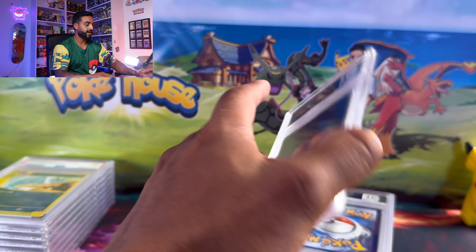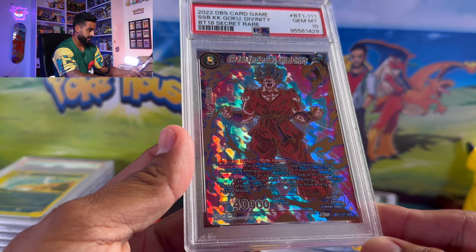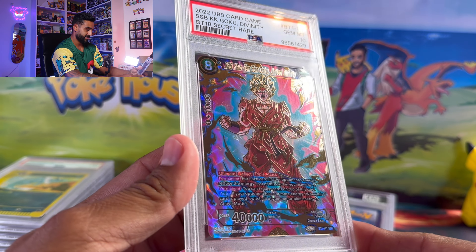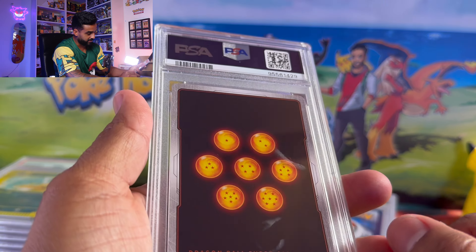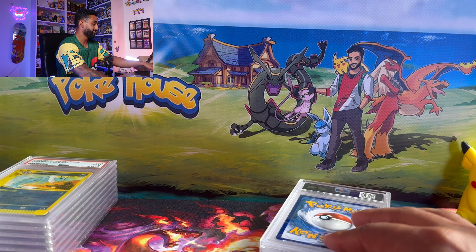We got Son Goku Super Saiyan Blue with Kaioken as well — these are really cool. Am I getting into some Dragon Ball Z or Dragon Ball Super myself?